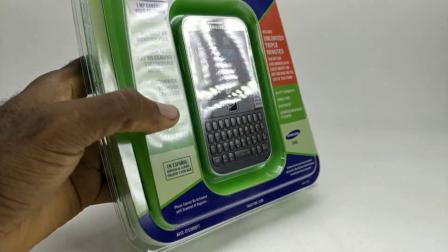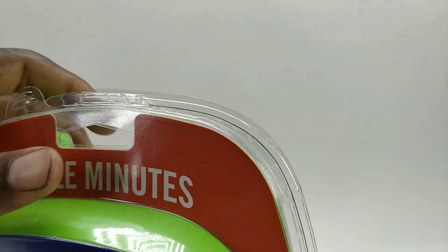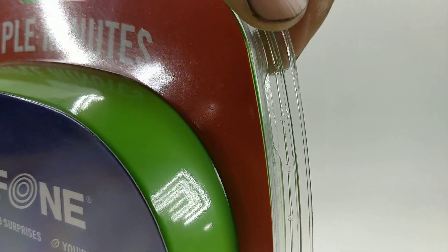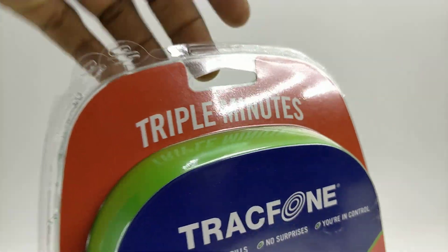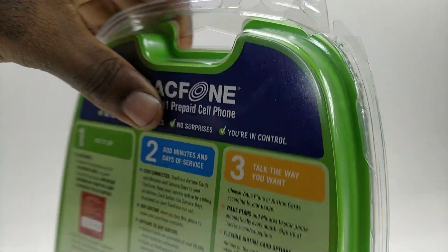The item is new and the package is sealed. The only thing wrong with the package is there's a little crack on one side and also on the other side, but the package has not been opened — it is completely sealed.